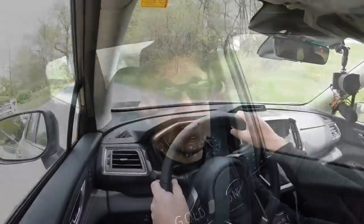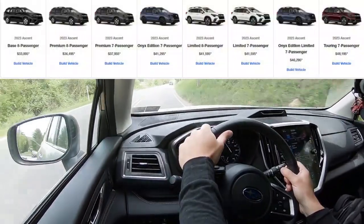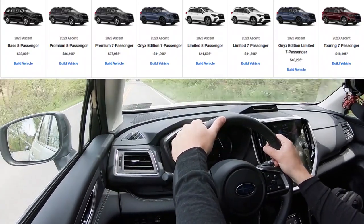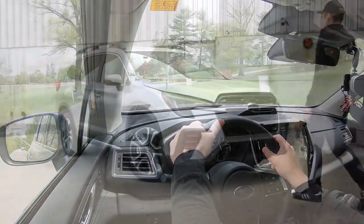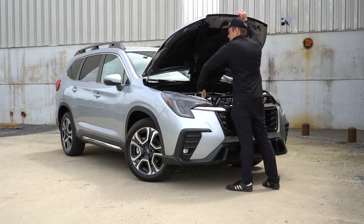Let's start with pricing. For the 2023 Ascent there are plenty of different trim levels available, so I'm simply going to put them on the screen. It starts at $33,895, but the top trim level — the Touring — can go up to $48,195.